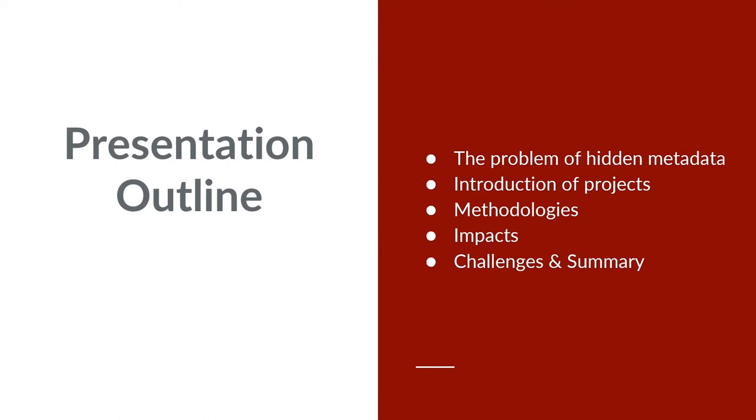Just a quick outline. We will be discussing the problem of hidden metadata, an introduction to the various projects, their methodologies, impacts, and concluding with challenges and a discussion.